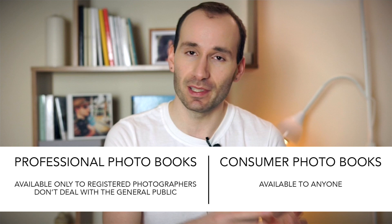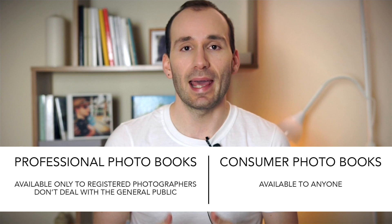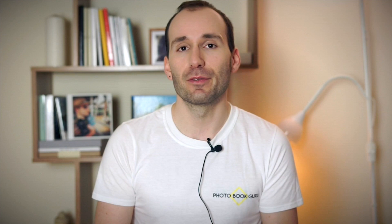The wedding photobook world divides into two: there are professional bookmakers who supply exclusively professional photographers who have to be registered with a certain body or association, and there are photobook companies that supply anybody — the general public. In this video, I'm not going to mention any books exclusive to professional photographers. If you get your photos on a USB stick or any digital format, you can make a wedding album for yourself, and hopefully this video will help you choose which company to trust. All of the books I'm going to mention work really well with both black and white and color photos.